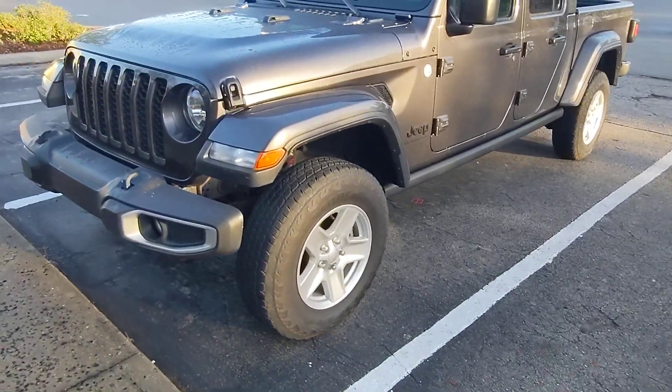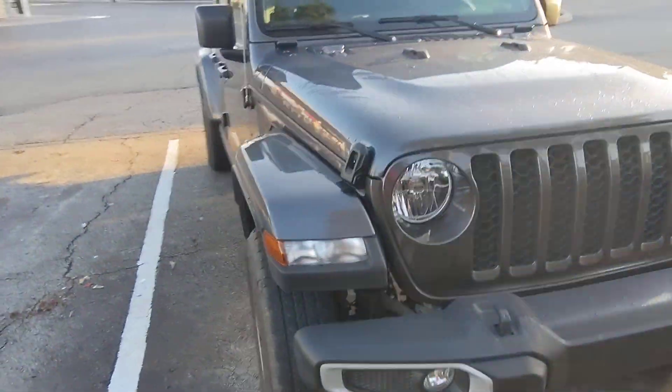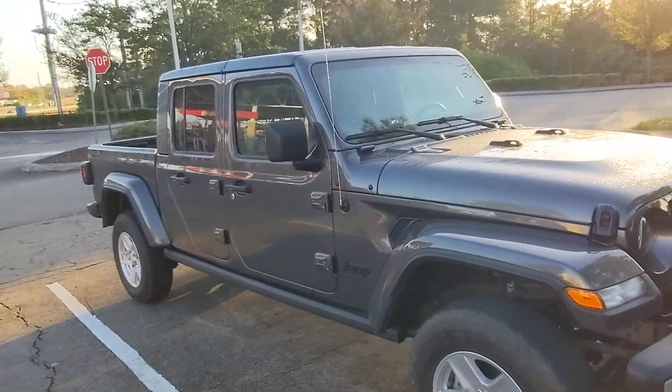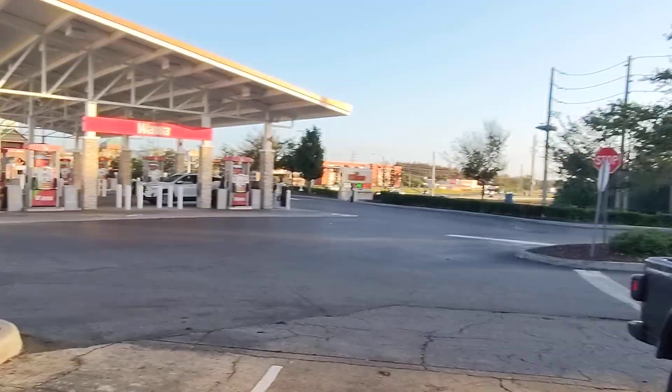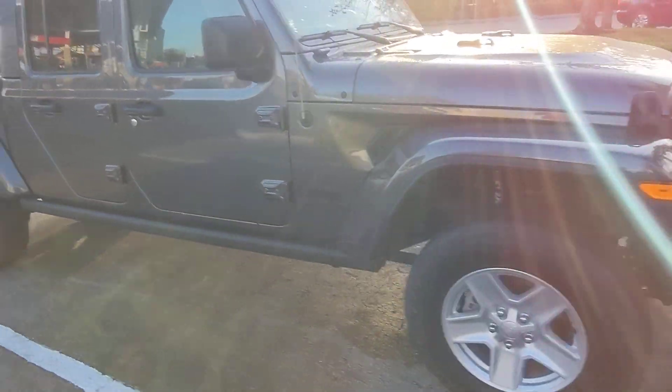All right guys, so for those of you that hate the Jeep videos, this is the last one you're ever going to see. I'm selling this thing today. I've had it for just about a year, so I've done a really good test on it. It's put its last tank of fuel in it from Wawa. And I just want to give you one more walk around before I get rid of it.